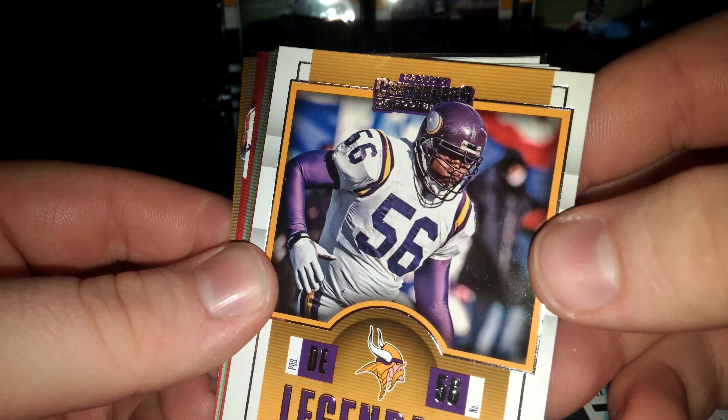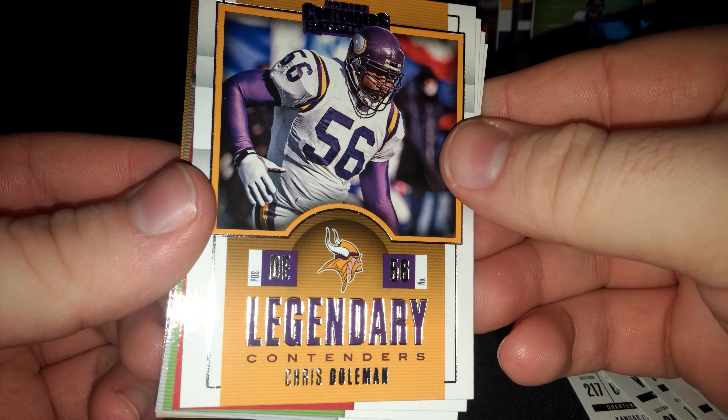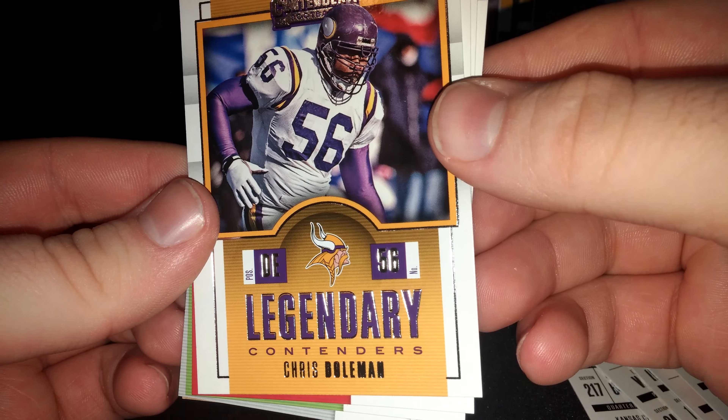Legendary Contenders: Chris Bowman — Dolman.